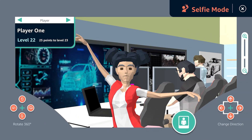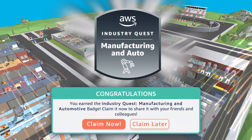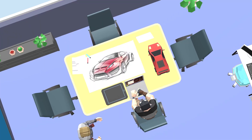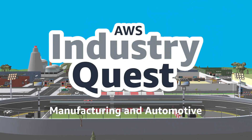Then share it with a selfie. After completing all assignments, you'll earn a verifiable digital AWS badge. Share it with your peers to demonstrate your expertise with AWS solutions for the manufacturing and automotive industry.